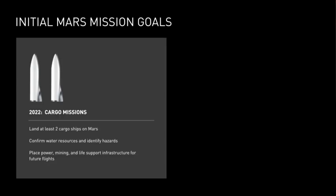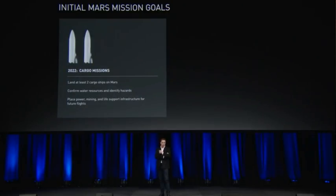That's not a typo, although it is aspirational. We've already started building the system — the tooling for the main tanks has been ordered, the facility is being built. We will start construction of the first ship around the second quarter of next year, so in about six to nine months we should start building the first ship. I feel fairly confident that we can complete the ship and be ready for a launch in about five years.